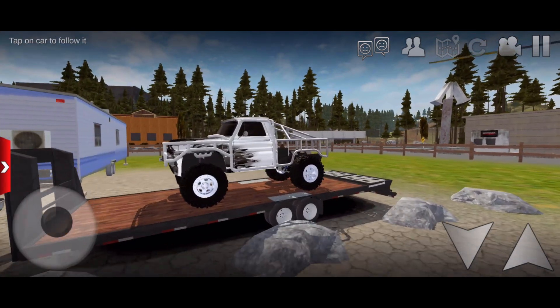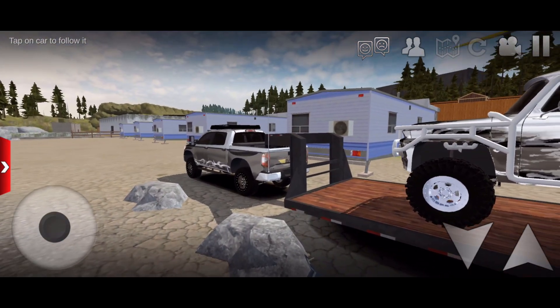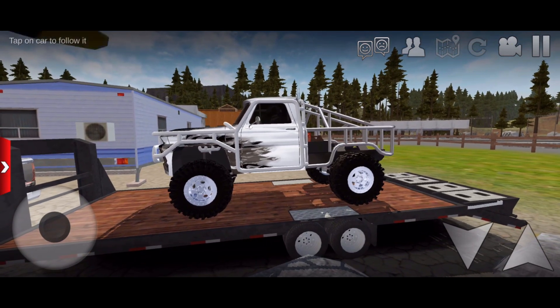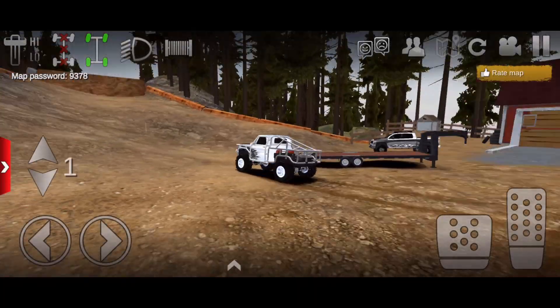We're gonna take this out to a simple little rock crawler bouncing-type area. He said he's gonna take his Toyota and follow behind us to see what we can do. I'm gonna meet you guys at the rock crawl spot later.